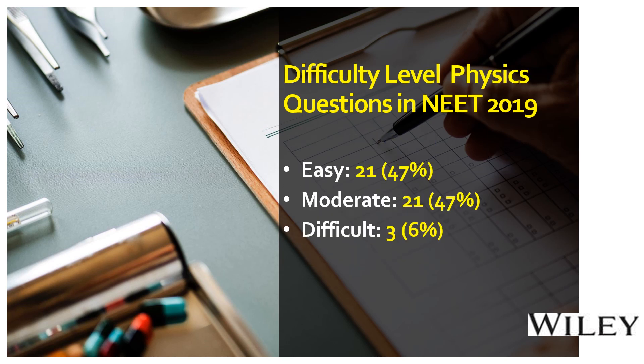Looking at the difficulty level of physics questions in NEET 2019: easy level questions accounted for 47%, that is 21 questions; moderate level questions were also 47%, another 21 questions; and difficult level questions were just 3, that is 6%. The good news is that 94% of the entire paper is at easy to moderate level. Only three to five questions are asked at the difficult level.